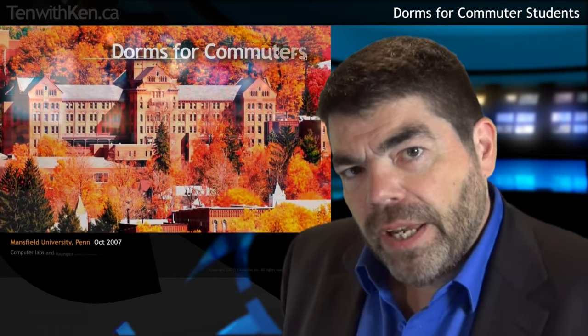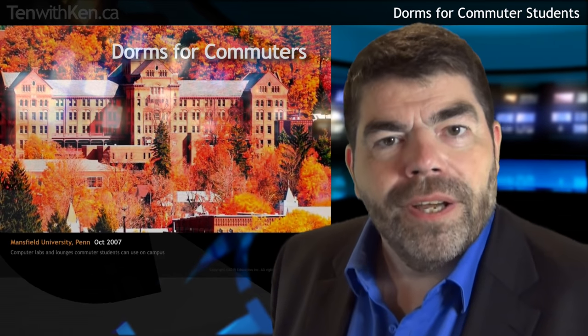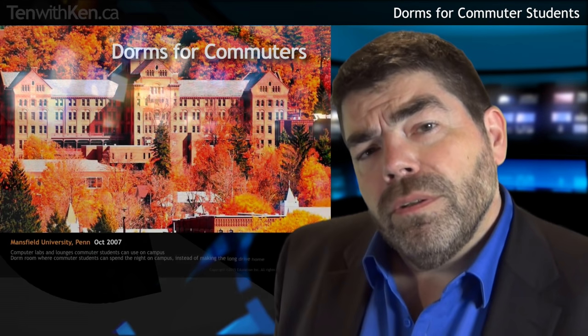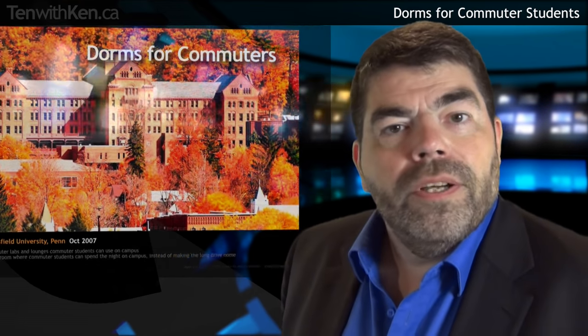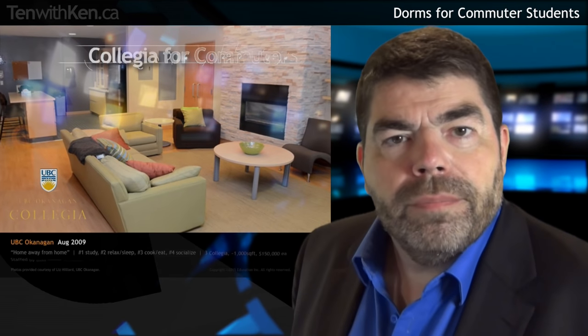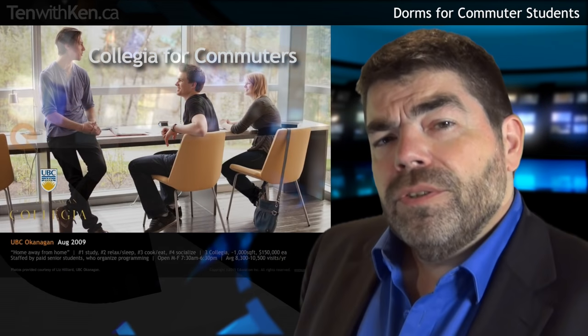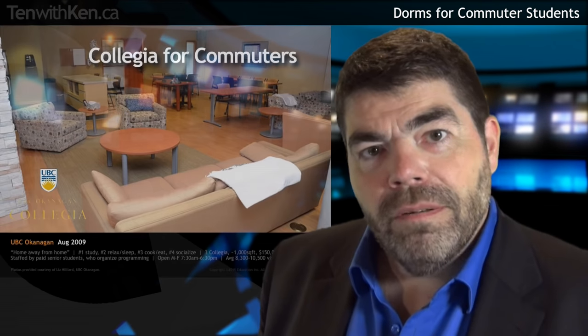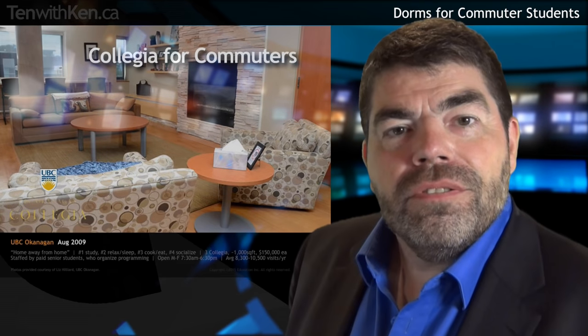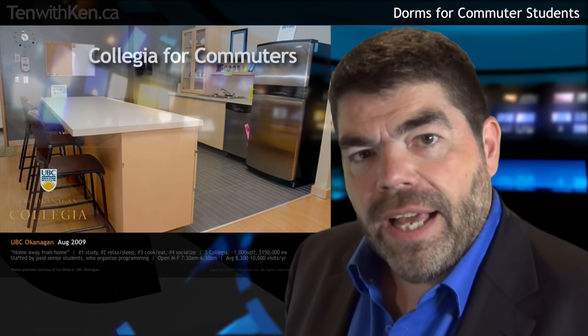We talked in a previous episode about the rise of part-time commuter students on campus. At some institutions, even commuter students need dorm rooms from time to time. Way back in 2007, Mansfield University in Pennsylvania opened the first dorms for commuter students. The facility included lounges and computer labs, and dorm rooms that commuter students could use when they needed to spend a night on campus. UBC Okanagan has several elaborate collegia, which amount to common rooms for commuter students. Surveys have found that students use the facilities first and foremost for studying, followed by relaxing or napping, cooking, and socializing. Senior students are paid to organize programming for commuter students at the collegia.